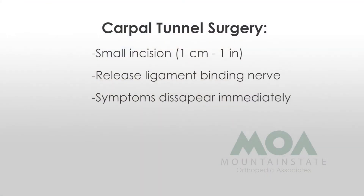Carpal tunnel surgery is very simple for us and for the patient. It's typically about a centimeter to centimeter-and-a-half incision to get down to the ligament that's binding up that nerve. We release that nerve, the pain symptoms go away immediately. They'll have some soreness and discomfort where the incision is for a couple of weeks, but most people within two weeks are back to using their hand pretty regularly.